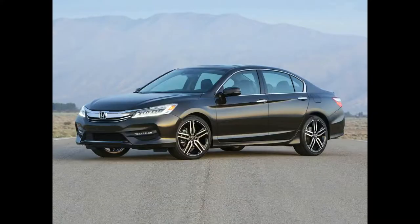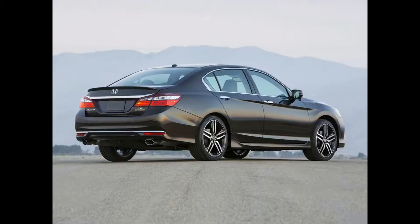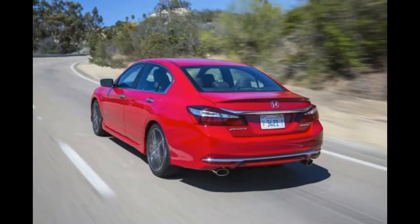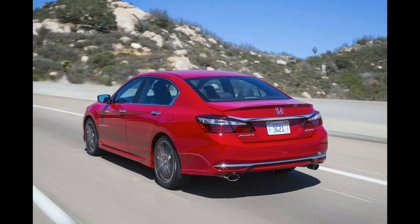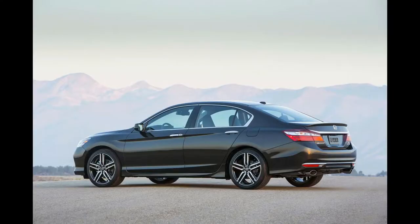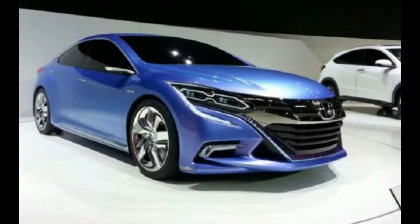2017 Honda Accord Model Overview. New for 2017, the Honda Accord will offer a Sport Special Edition model. The hybrid sedan also returns for 2017. The 2017 Honda Accord midsize car comes in sedan and coupe variants. Aside from the revised four-cylinder hybrid, power comes from a 2.4-liter i4 or a 3.5-liter V6, paired with a choice of three transmissions.